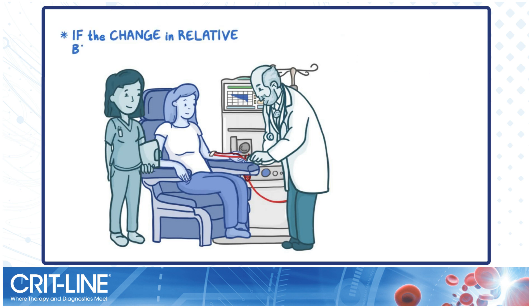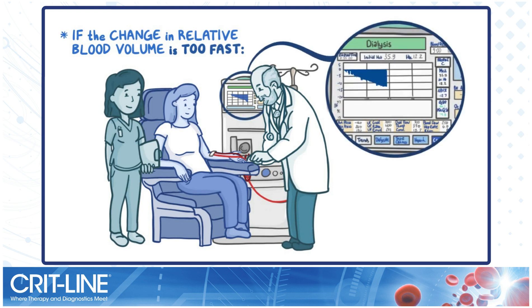The clinician can immediately see how their patient's relative blood volume changes during hemodialysis, and can use that information to decide whether to intervene. If the change in relative blood volume is too fast, the CritLine screen displays a steep downward blue curve on the graph. This information can allow the clinician to decrease the ultrafiltration rate before the patient starts to feel symptoms of hypovolemia.